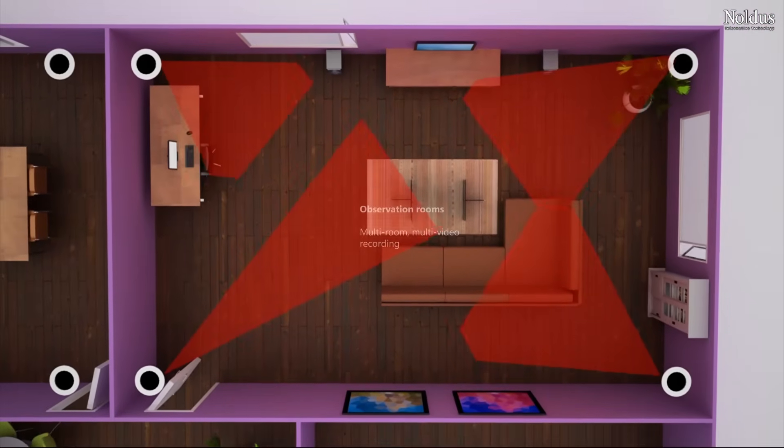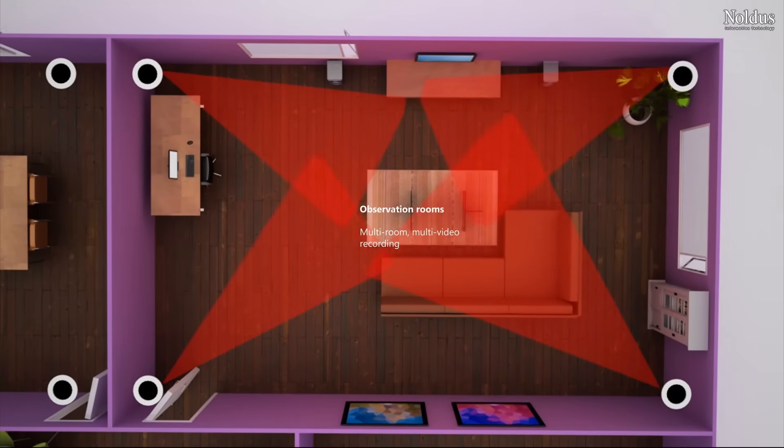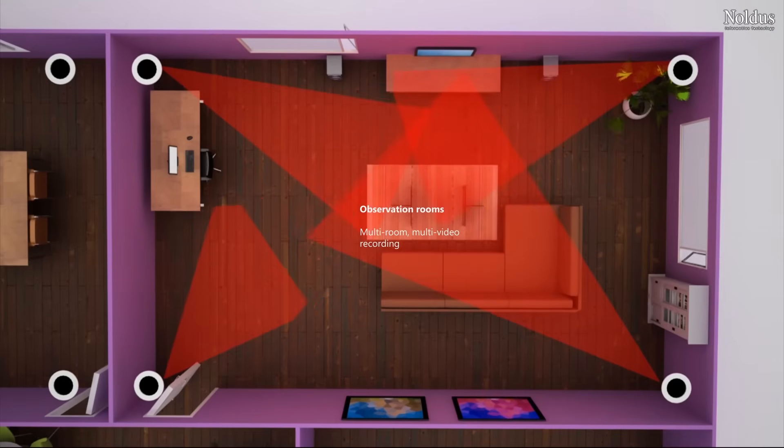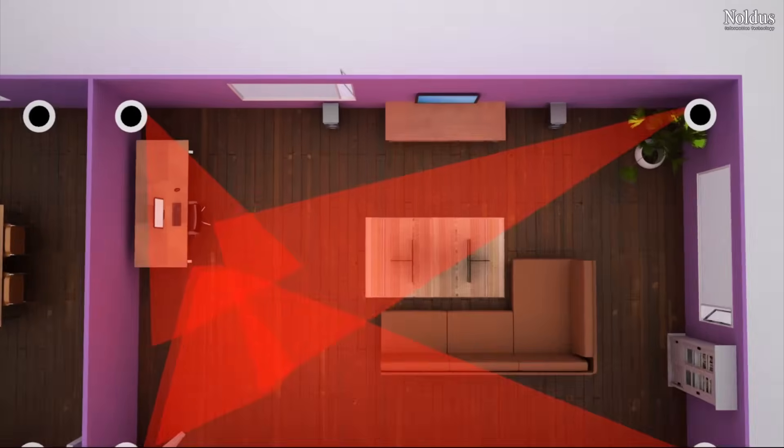One observation room or a consultation room can be equipped with up to 4 cameras to provide you with the video material you need. With Viso, it's easy to get the solution just right.